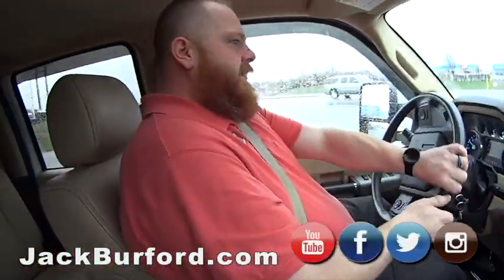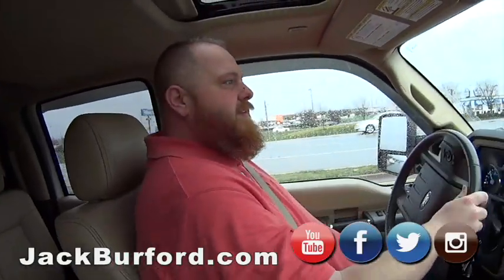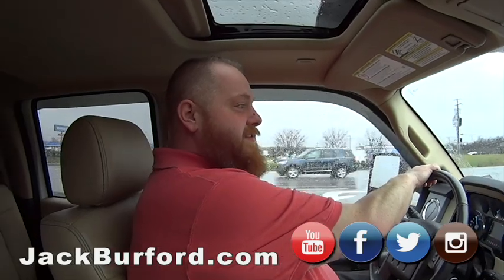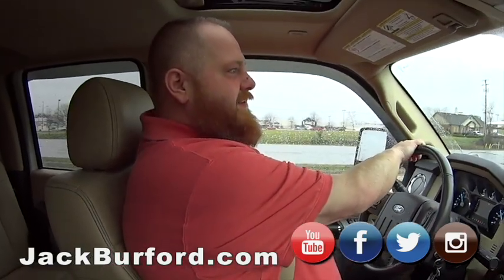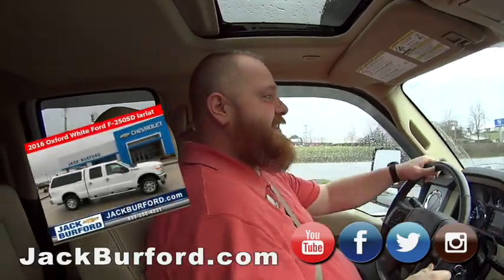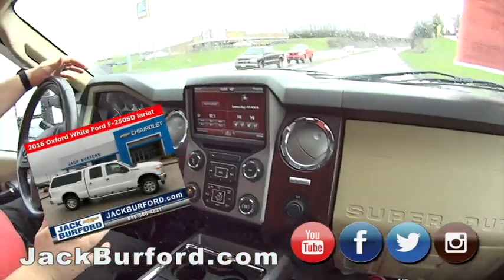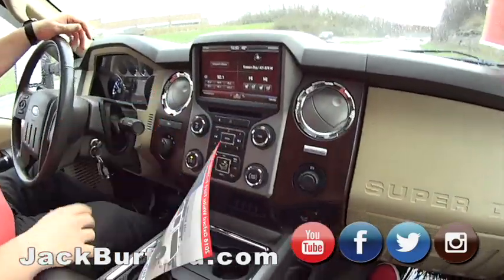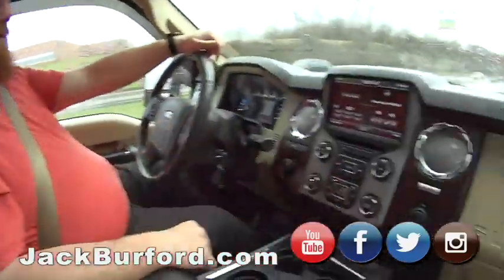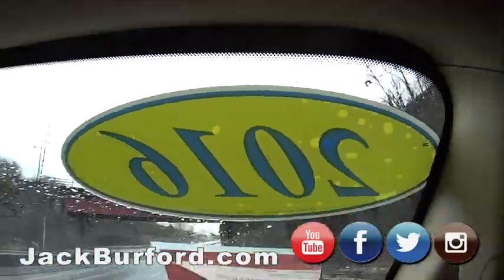JJ, the advantage of being out in the rainy weather — you don't get harsh shadows when you do videos. The light's always even. What are we in? We're in a 2016 Ford F-250. Nice — I think it's a Lariat. I'm not too keen on Fords, but this is super nice. It's 2016.